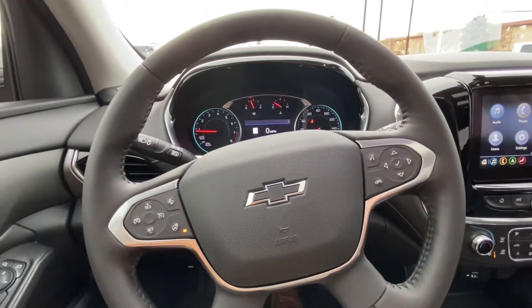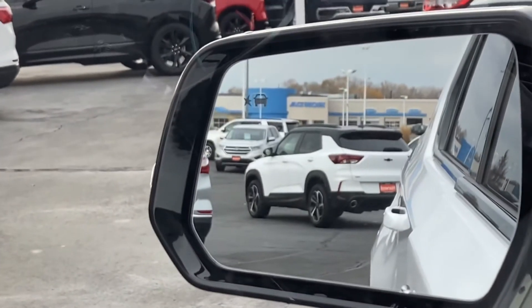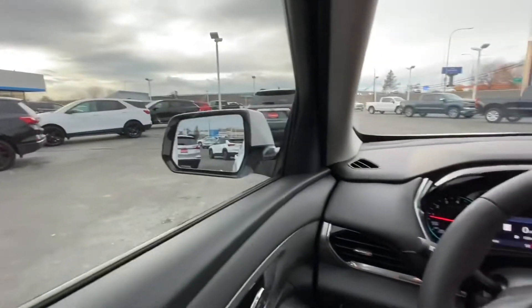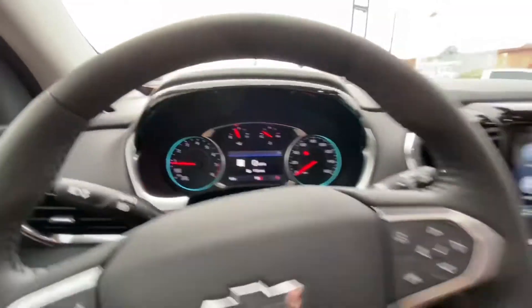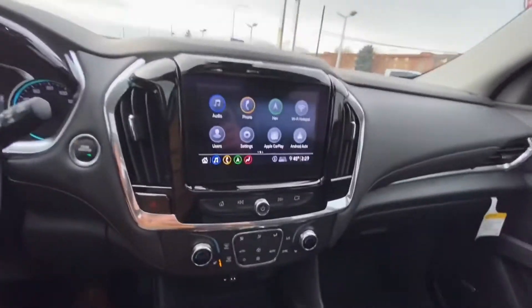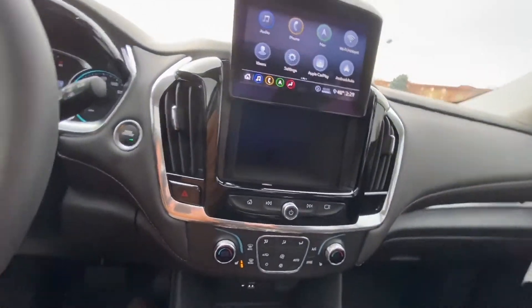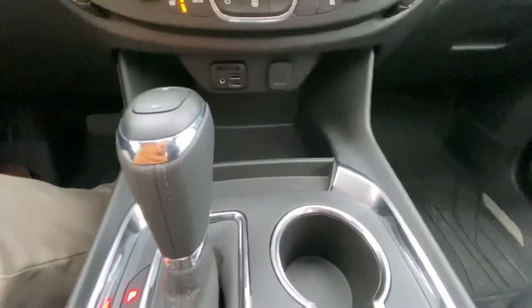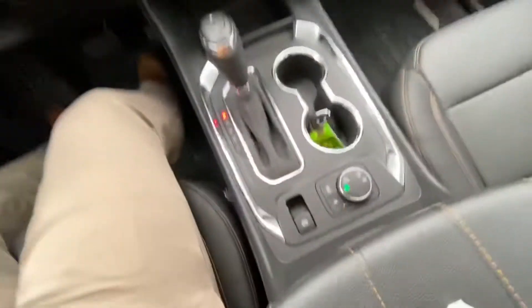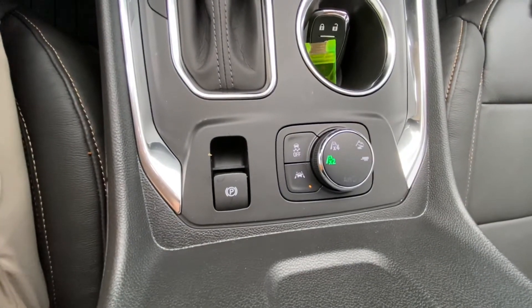The steering wheel also has a heated steering wheel, Bluetooth, cruise control, and blind spot monitoring inside the mirrors. There's a beautiful infotainment center with a huge 8-inch touchscreen, a stashed-away spot with USB ports in the back, and additional USBs. Down here you have your two-wheel drive, four-wheel drive, and track and trailering mode.